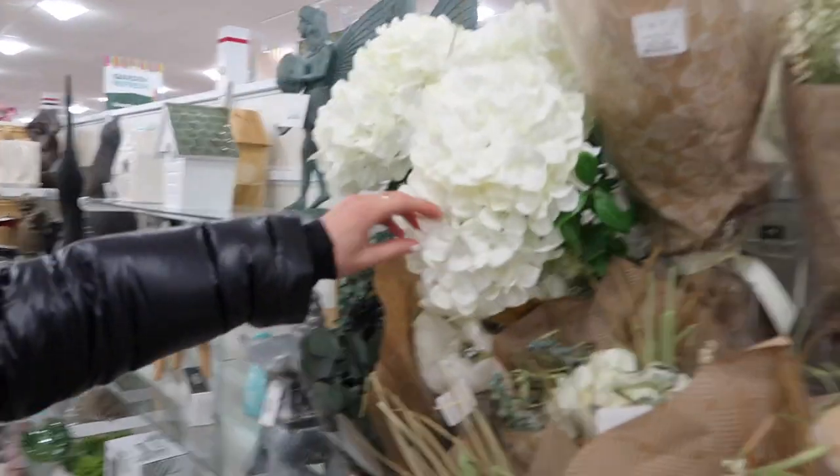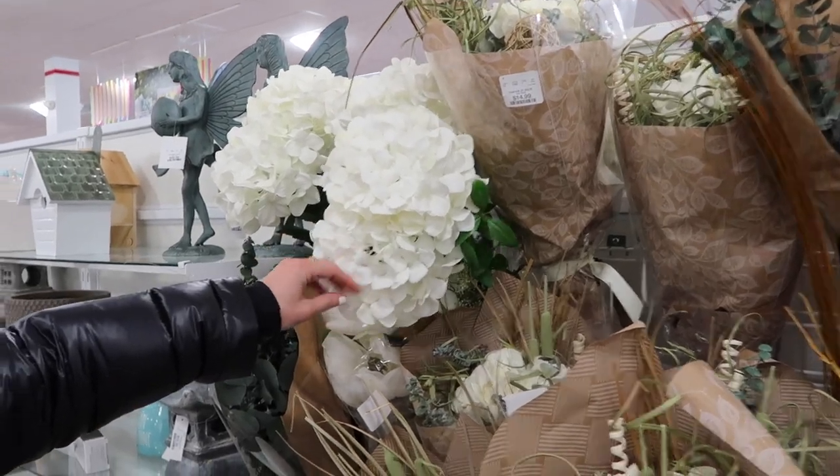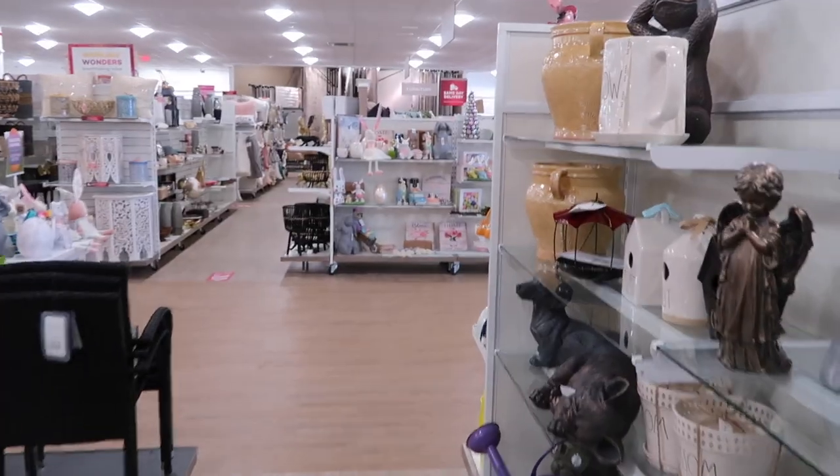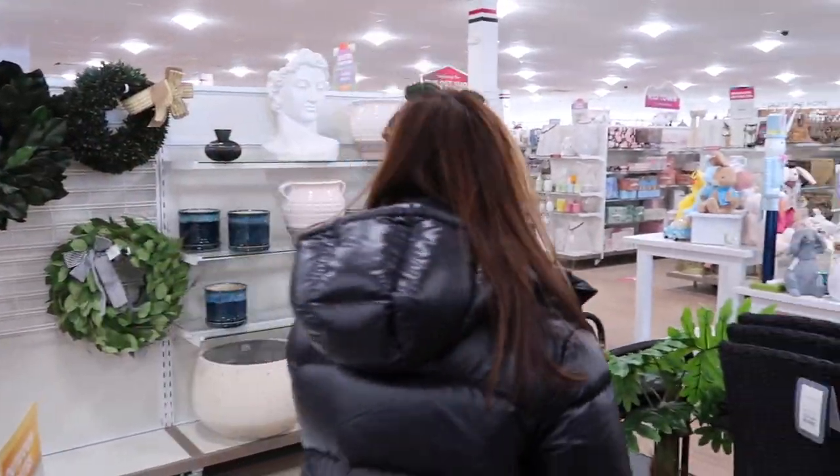These actually look pretty good. I like that one — those are really pretty. They feel real on the top, they kind of feel real. Not my vibe, except I feel like this could be so big.